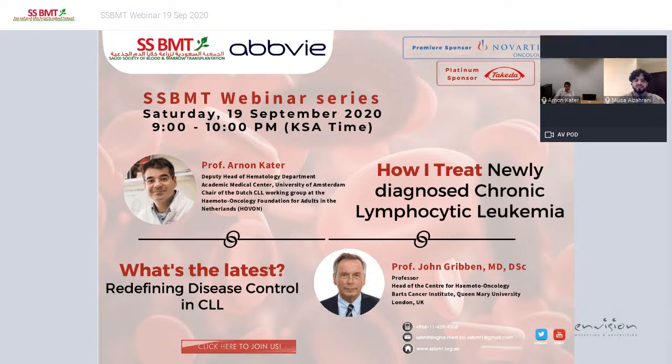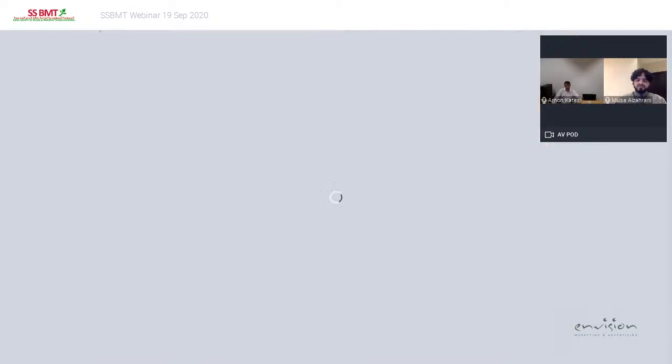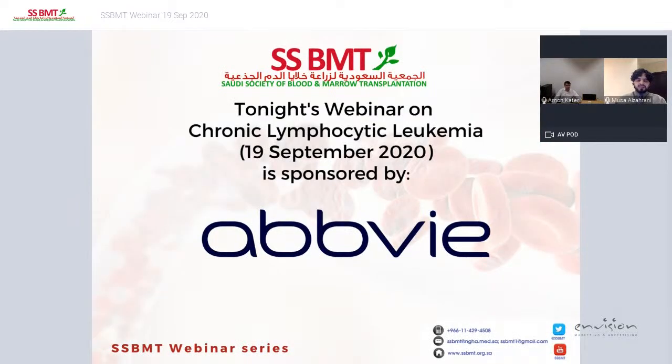Before we begin, we would like to give special thanks to our speakers, Prof. Kater and Prof. Gribben, for accepting the invitation. Special thanks also to the company AbbVie for sponsoring tonight's session, as well as to Novartis and Takeda for sponsoring the webinar series for the SSBMT.